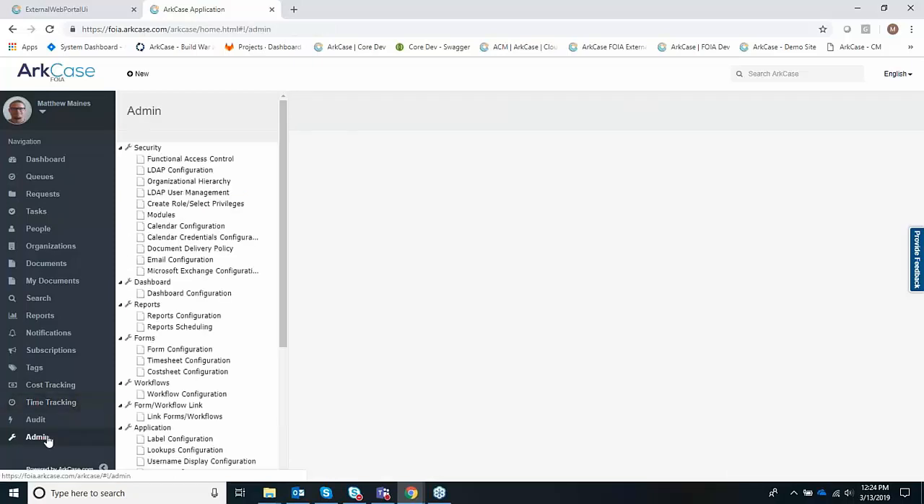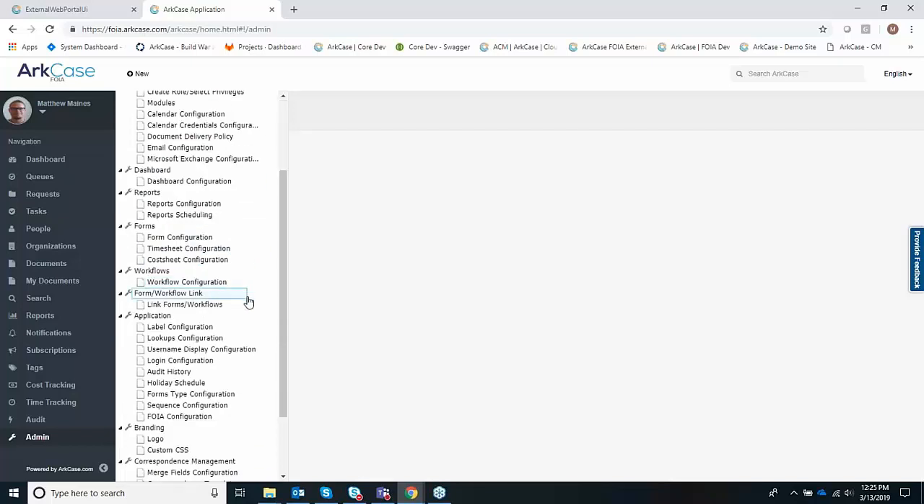The admin module is the brains of the application — it allows you to configure everything from security, access to individual modules, granular privileges, creating your own groups and roles. Out of the box, all of this is predefined. Once you sync your Active Directory, open LDAP, or whatever it may be, you can tie those to existing ArcCase roles and be up and running within minutes. We'll talk about changing those things, restricting access to certain queues, and the ability to change labels. Unfortunately we won't have enough time to cover everything today, but we'll touch on some high-level configuration items. Let's go ahead and go into the workflow.